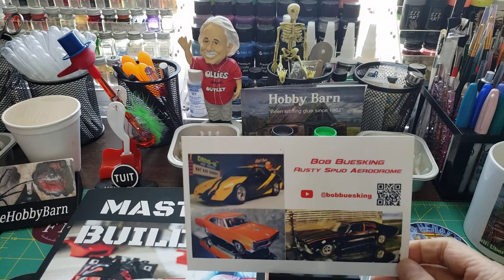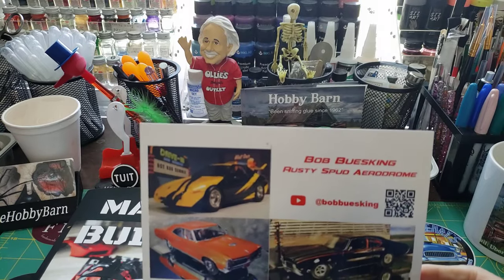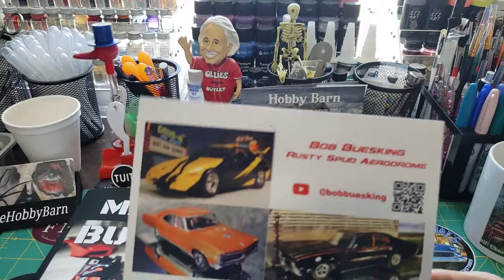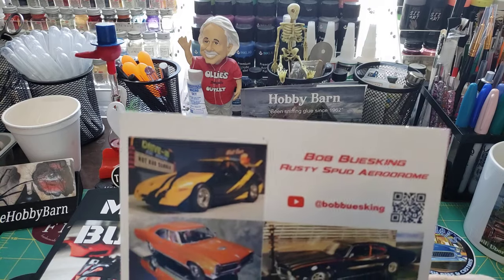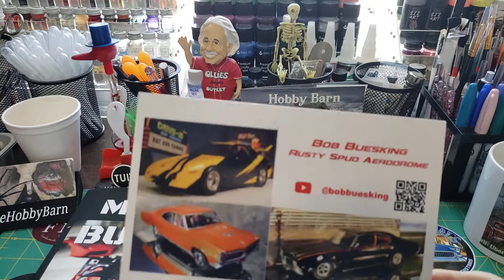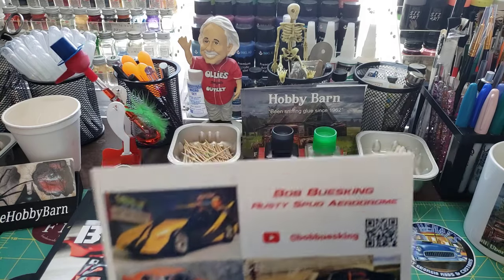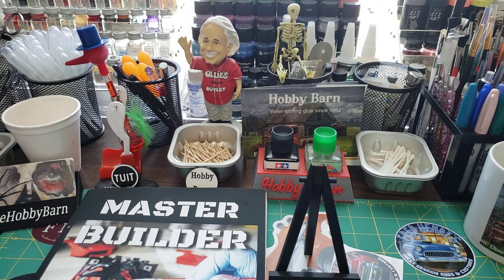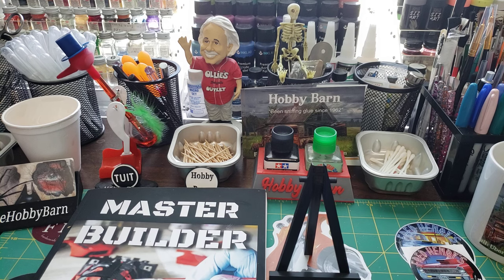Last but not least is my good buddy Bob, busking at Rusty Spud Aerodrome. Me and my son, and Terry too, sat with him Saturday night at the restaurant. Bob's already mentioned it on his video — they thought they were going to have to take up a collection for bail money for me, because of the way I was aggravating the waitresses that were dressed like nurses. But anyway, that's all the stickers and shop cards that I got while I was gone.